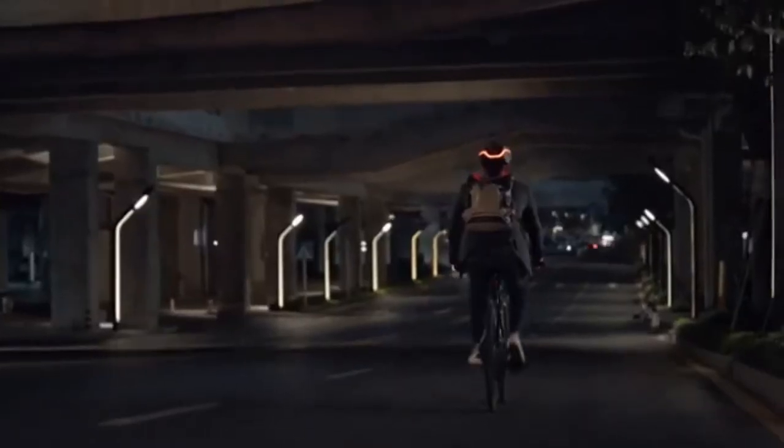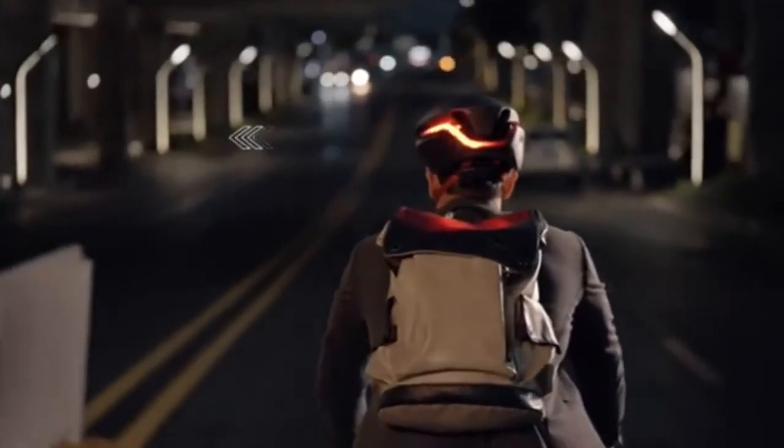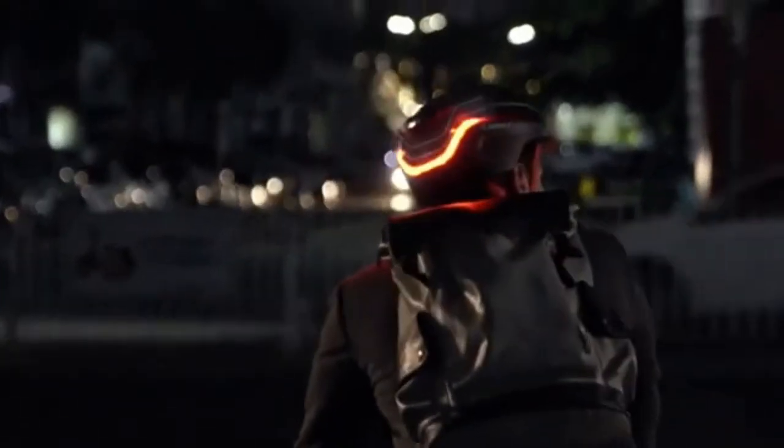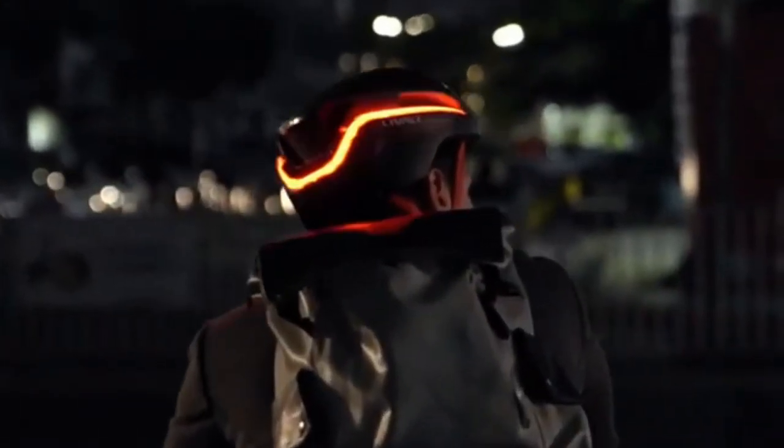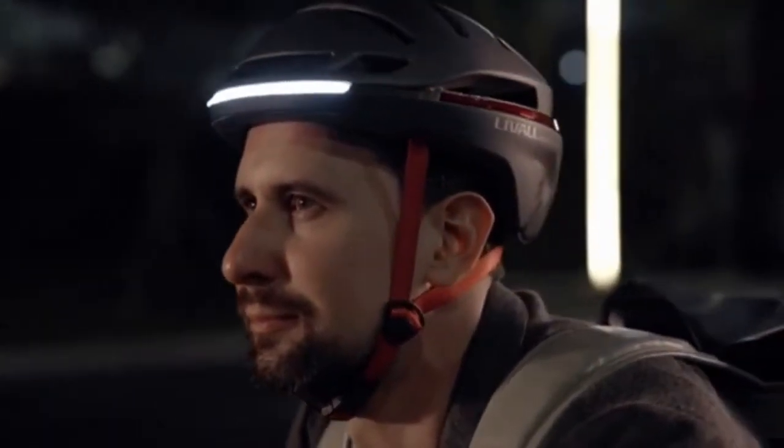No more confusing hand signals — just press the button on your handlebar to clearly signal your turn. When you hit the brakes, the speed sensors detect your stop and activate your rear lights to warn traffic. You can even customize your light combinations, making yourself hard to miss on the road.